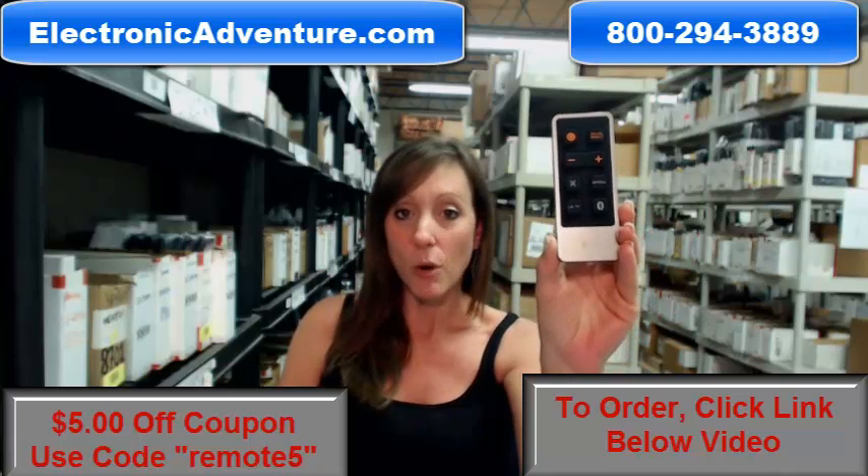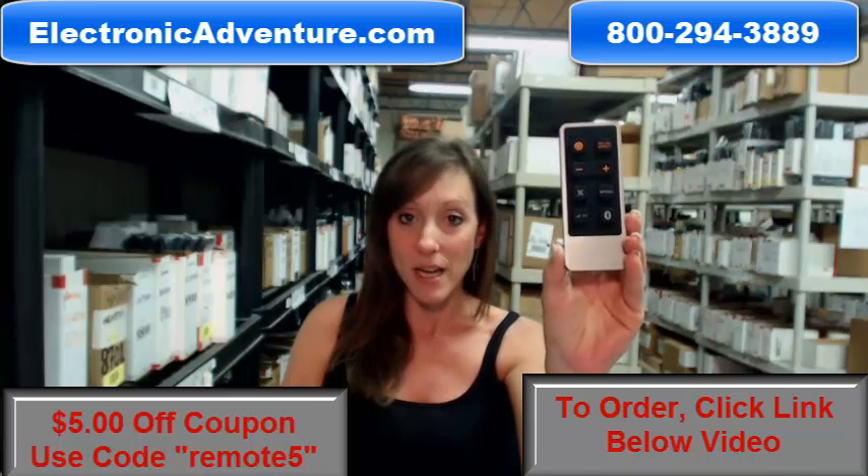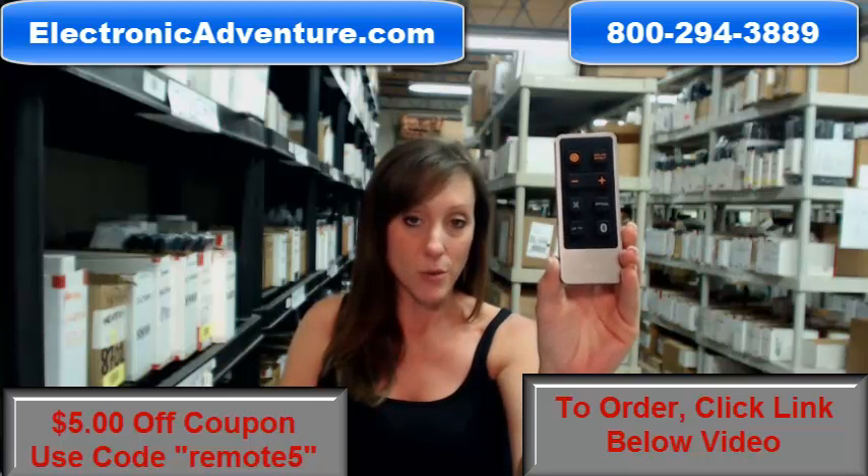We've been in business for over 20 years and we want to make sure you feel confident shopping with us every time. So we're committed to shipping your product out within 24-48 hours of receiving your order.